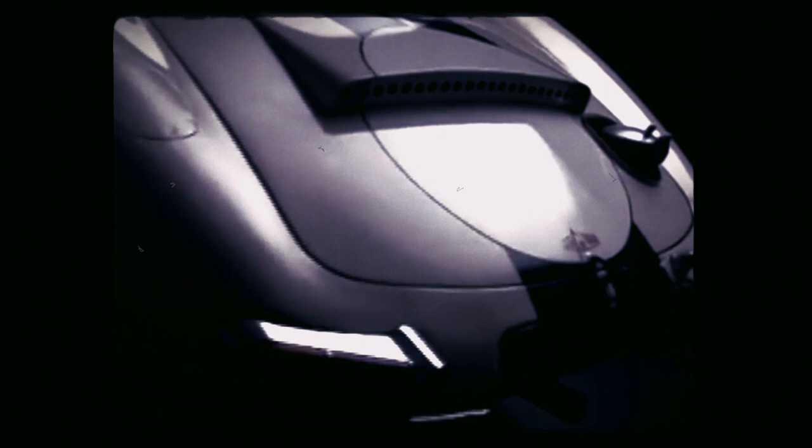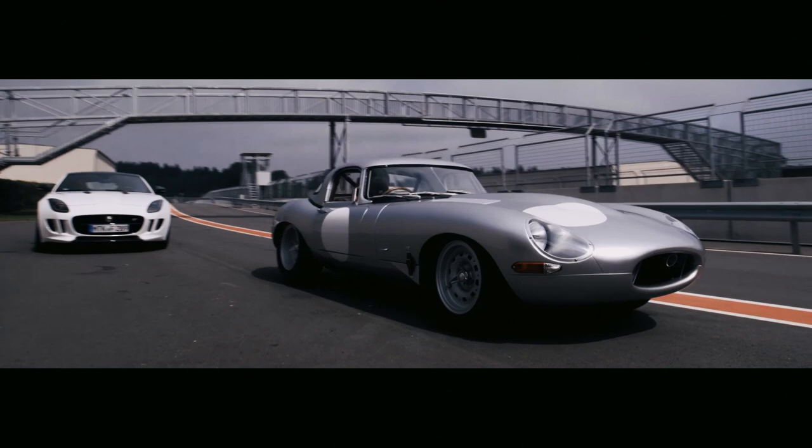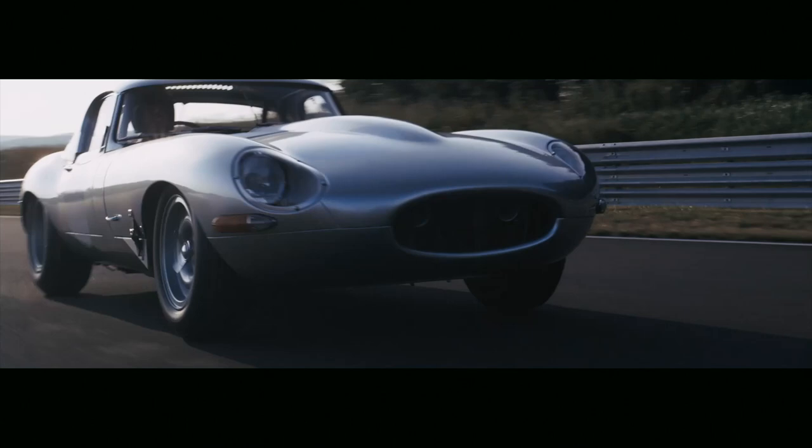Only 12 of these lightweights were ever built in the early 60s, out of a planned run of 18 cars. So in 2015, we had the opportunity to bring the remaining six to life using the original chassis numbers. The E-Type has never been far from the hearts and minds of Jaguar's design team, and in preparation for this celebration, we caught up with Jaguar's design director Julian Thompson on what the E-Type means to him.